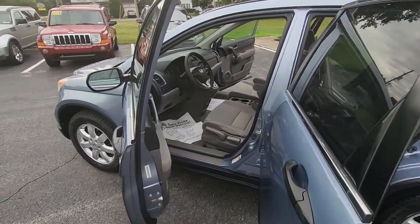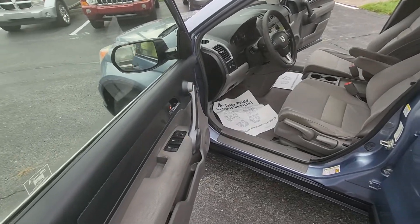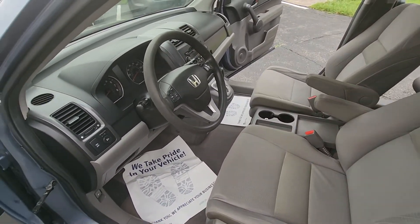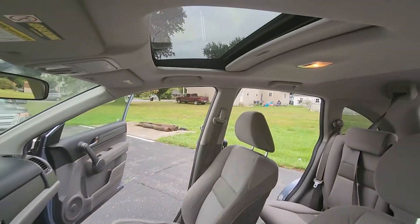Cloth interior, power windows and locks, cruise control, manual driver seat, air conditioning, heat, CD player, and sunroof.